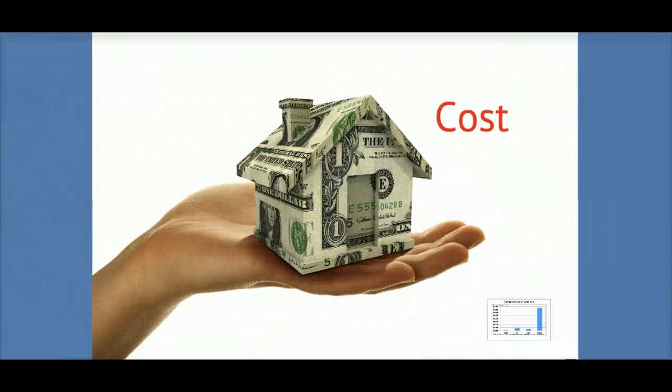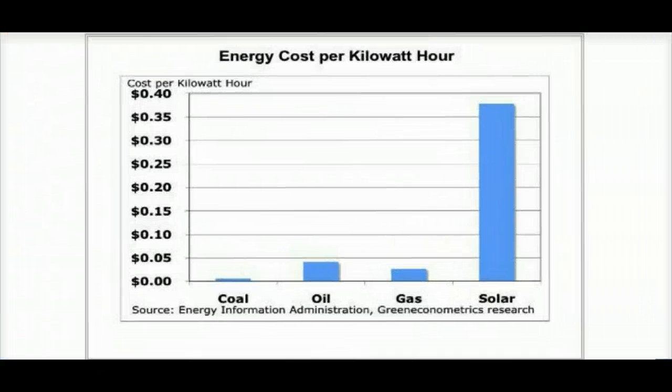The first is cost. Solar energy is about twice as costly to produce as coal and about 50% more expensive than natural gas. In 2007, it was 38 cents per kilowatt hour to produce, and now in 2010 there have actually been a lot of decreases — it's now only 8 cents to produce.